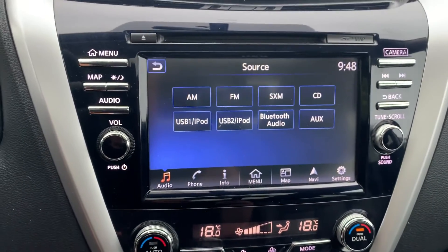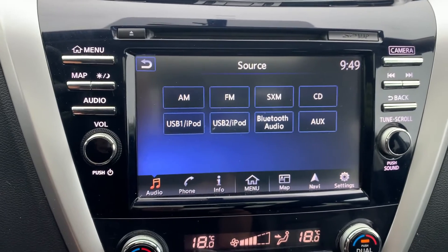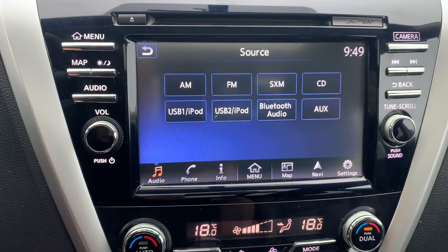Audio sources include AM, FM and Sirius XM radio stations with a CD player, two USB ports, Bluetooth audio and auxiliary connection.